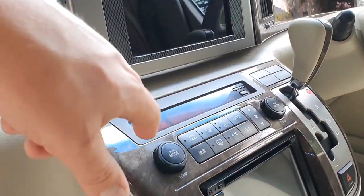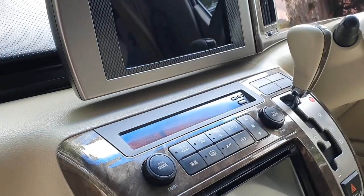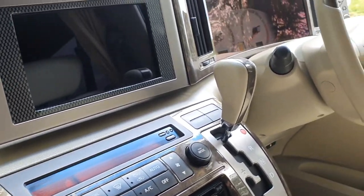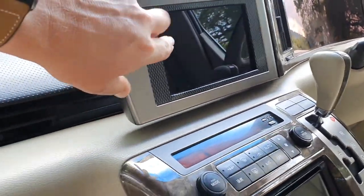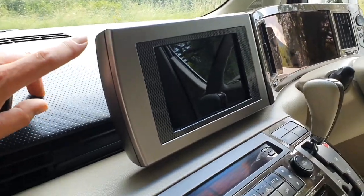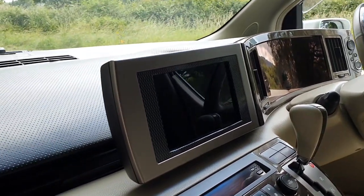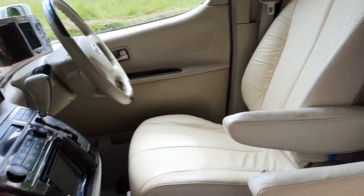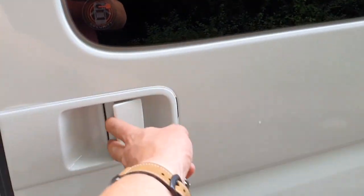All the buttons that normally come in Japanese on these have been converted, so we've got full dials and climate control with extremely ice-cold air conditioning. A tablet has also been installed into the main screen area — it's a clever way they've adapted that screen to make it more usable and up to date.